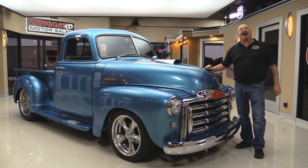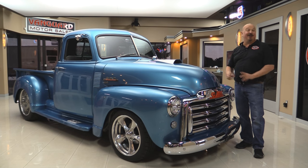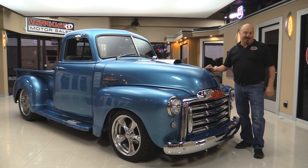Welcome back to Vanguard Motor Sales. I'm Greg and I'm standing in front of probably the coolest 53 five window GMC pickup truck on the planet. This baby's been back-halfed, 454, 671 blower, air conditioning, five windows. You're going to love checking this one out.